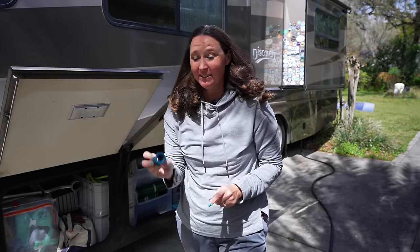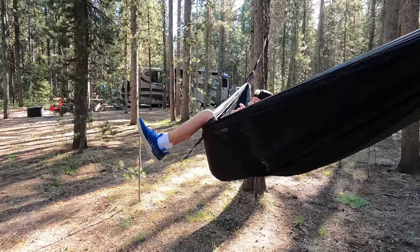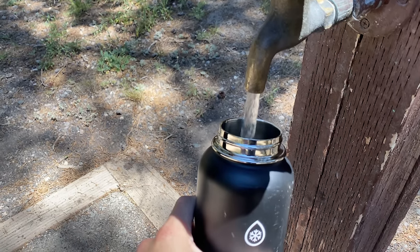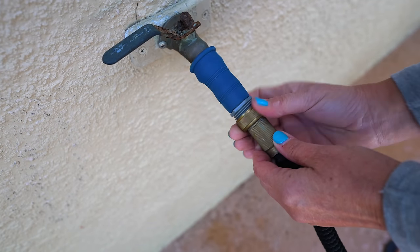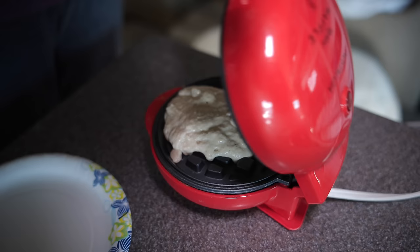Next on the list is the Water Bandit. What this does is help you get water to your RV if you're in an area where you have a water spigot that is not threaded. We actually ran into this when we were RVing up at Yellowstone in a national forest area — there was a spigot for the whole campground but no water at the campsite. This just slips over your unthreaded spigot and then you can connect your hose to the other end.